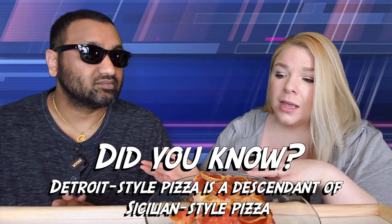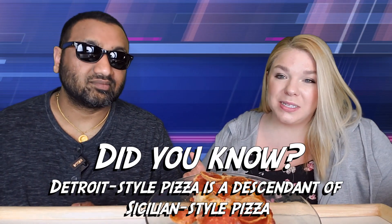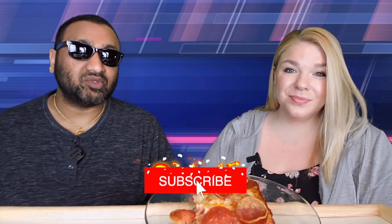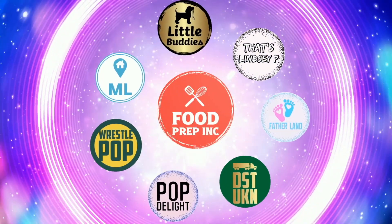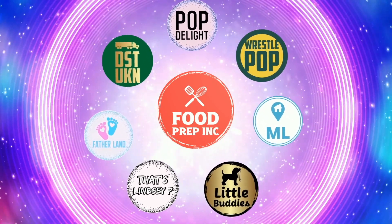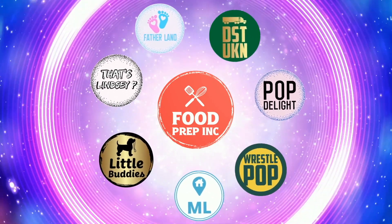I've heard of Little Caesars but never really heard of Jets Pizza until it was recommended to us by a subscriber, so I feel like — how do they justify the cost? To sum it up: thumbs down, thumbs down, but good pizza. If you guys buy from Amazon, use our Amazon link — when you do that we get 10 cents, 50 cents, possibly even a dollar, which means we can continue to review things. Check out our other channel Food Prep Inc, and don't forget to like and subscribe.